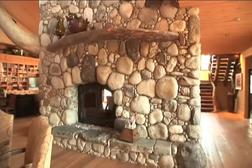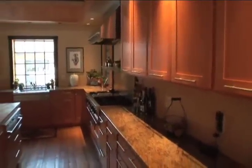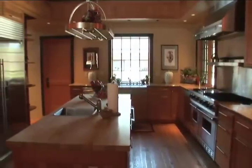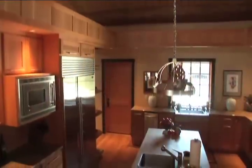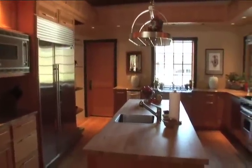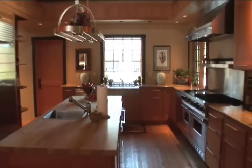A chef's delight, the gourmet kitchen takes center stage on its raised platform, outfitted with commercial quality stainless steel Viking appliances. There is an abundance of room to be creative, offering plenty of counter, cabinet, and pantry space.